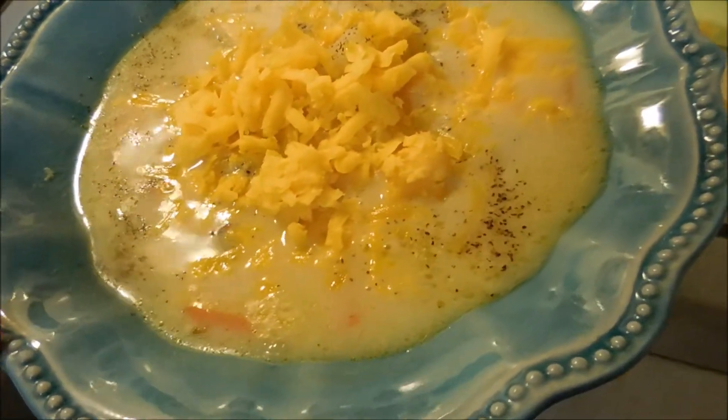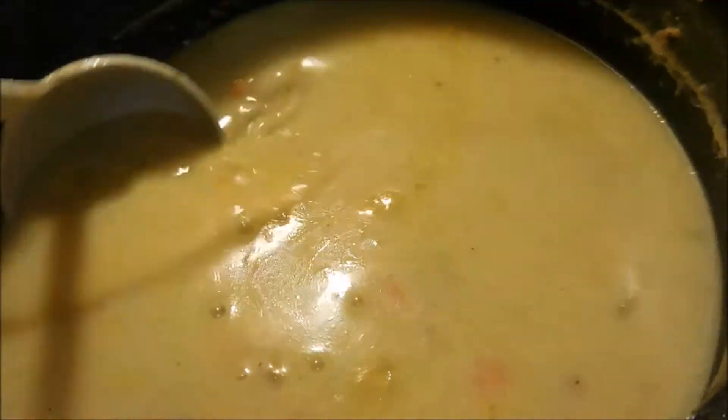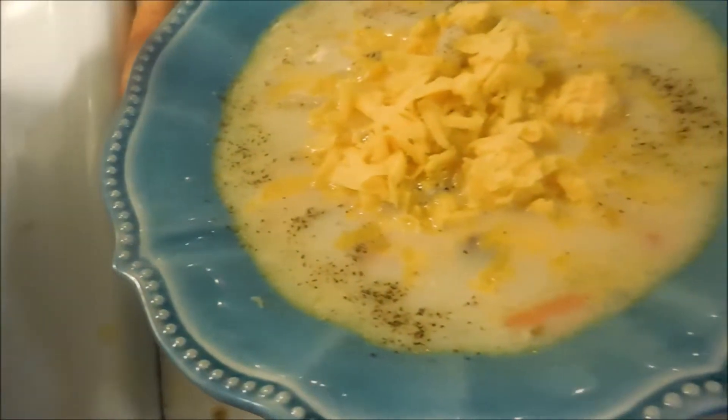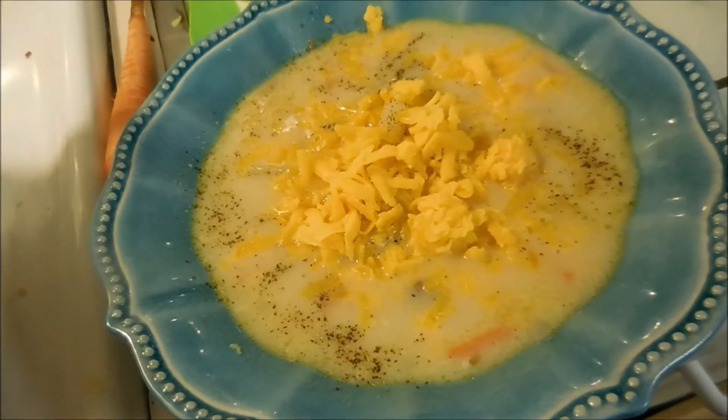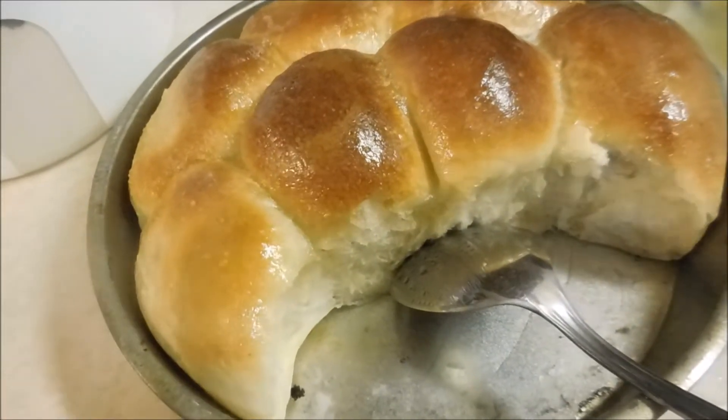Tonight for dinner we are having homemade potato soup. I'm using some leftover ham that I had in the freezer from Christmas, and I have some celery, carrots, and a bunch of stuff in there with seasonings. I'm topping mine with pepper and shredded cheddar. And then we have some rolls — just the Sister Schubert rolls — I put them in a pan and baked them in the oven.